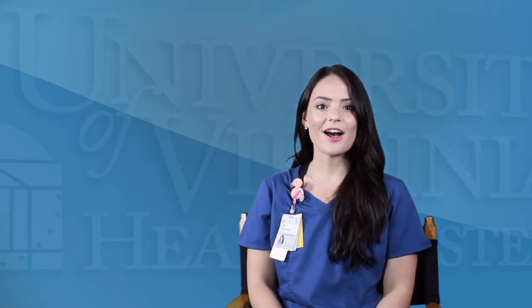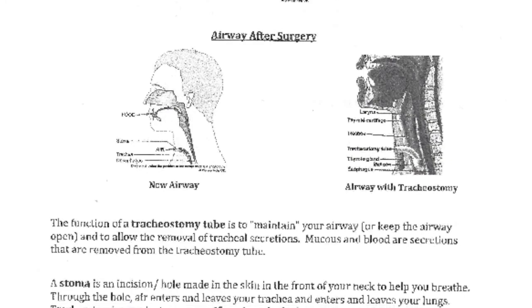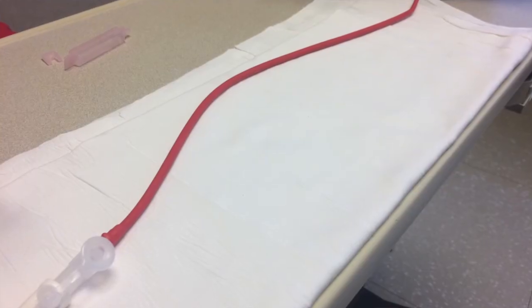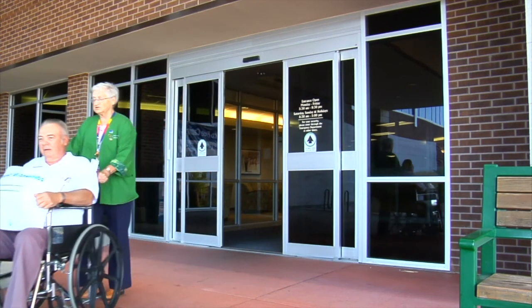In the hospital we have a resource packet for tracheostomy patients. It goes through all the different learning points covered in this video, such as the anatomy of the trach, how to suction yourself, and administering tube feeds. The discharge packet also goes through all the equipment you might need, like a suction machine and red rubber catheters, and anything else you specifically need for when you go home. The nurse will go over that with you in detail to make sure you're comfortable before discharge. Lastly, I just want to thank you for choosing UVA. We hope this video has been helpful to you in learning how to manage this new airway and that you feel safe and well prepared. Thank you for letting us be a part of this journey.